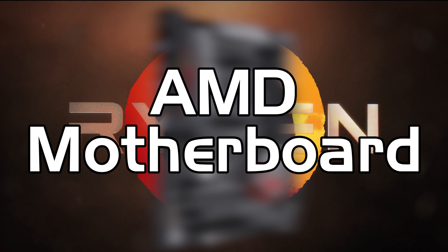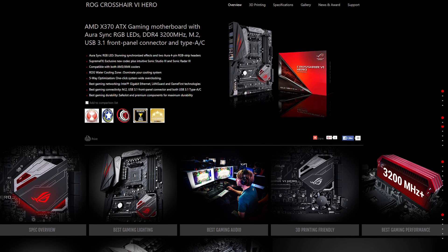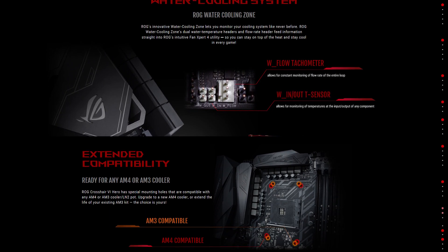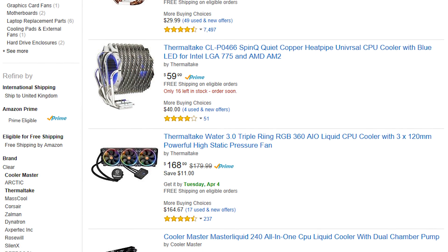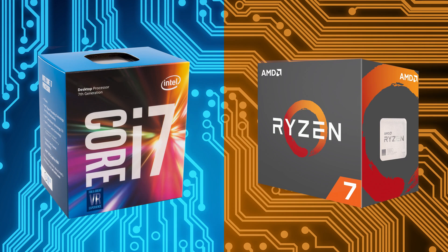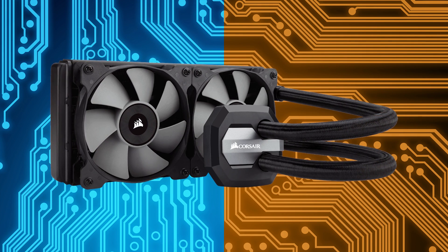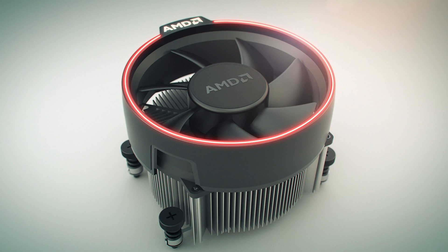Complementing the Ryzen is the Crosshair 6 Hero from Asus, also from their Republic of Gamers range, found for about $250. One key feature this board has that many other AM4 boards don't is AM3 mounting points for coolers, meaning we can use any existing water cooler or air cooler without needing specific brackets or adapters. This leads nicely to the first shared part across both builds — the CPU cooler. Here I've gone for the Corsair H100i V2, an all-in-one liquid cooler that will allow a really good overclock from either build.